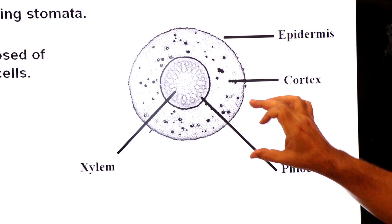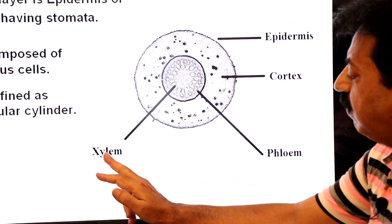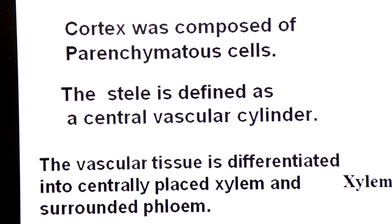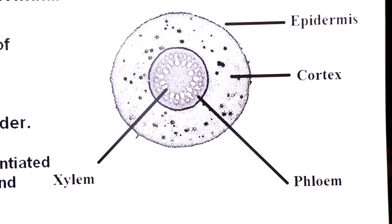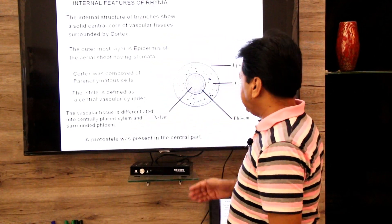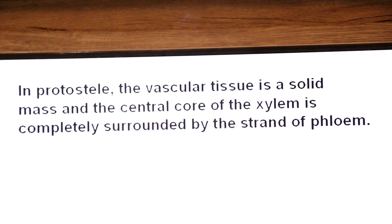The vascular tissue is differentiated into centrally placed xylem surrounded by phloem. This arrangement is called the proto-stele. The proto-stele was present in the central part of Rhynia. In today's lecture we will discuss what is meant by proto-stele. In the proto-stele, the vascular tissue is a solid mass, and the central core of xylem is completely surrounded by a layer of phloem.